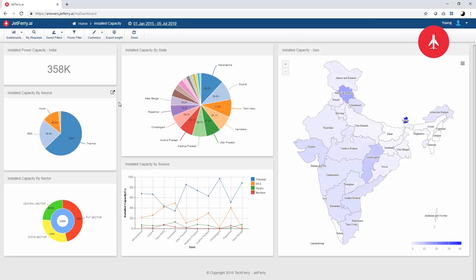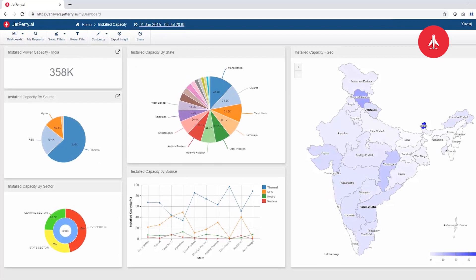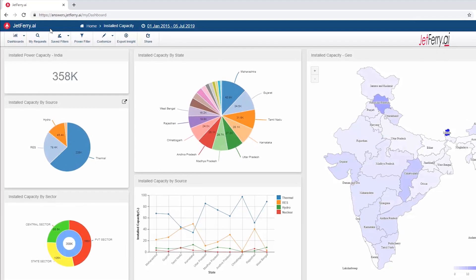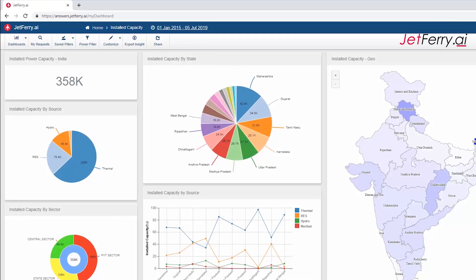Now you know the answers to the following questions: which Indian state produces more power per capita than the USA, which Indian state leads in renewable energy production, and what India's ranking is in world energy production. For more information and great insights, visit jetferry.ai today.